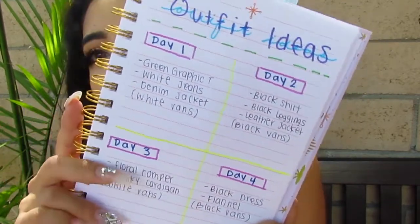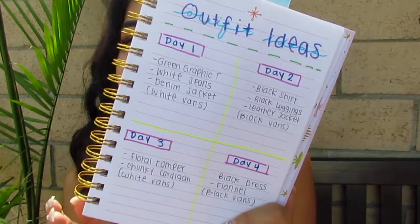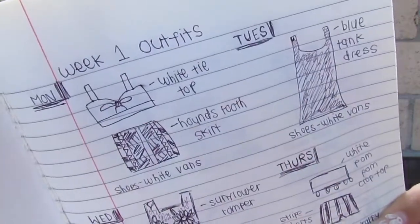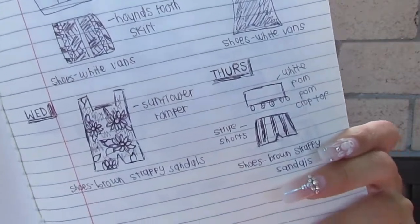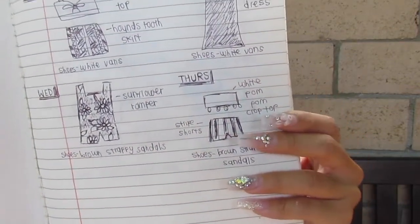For college, people typically have a 4-day week, but if you have a 5th day make sure to write it down as well. Kind of just bullet point your shirts, your bottoms, and your shoes — it's a really helpful tip to stay organized. My sister actually took her time and drew out her outfits in her journal for a full visual of each look. I thought that was really smart and cool.